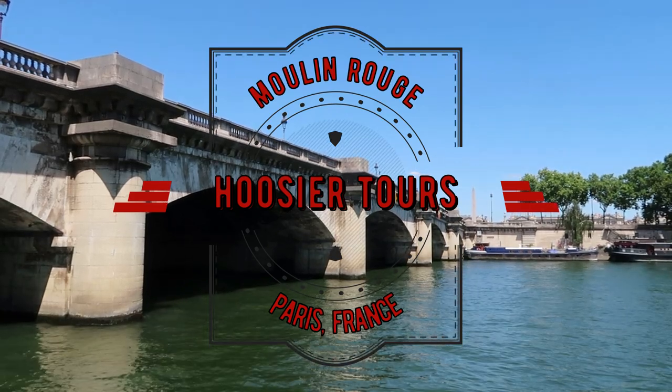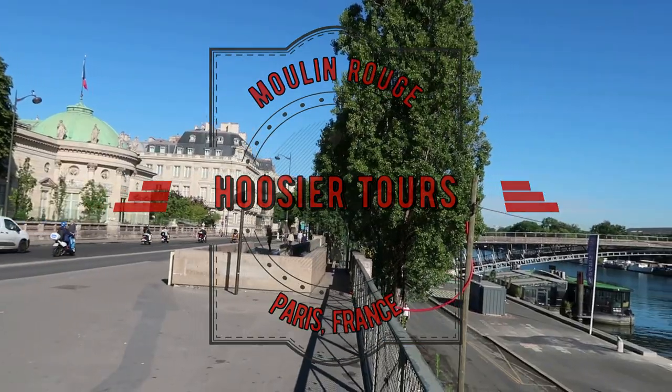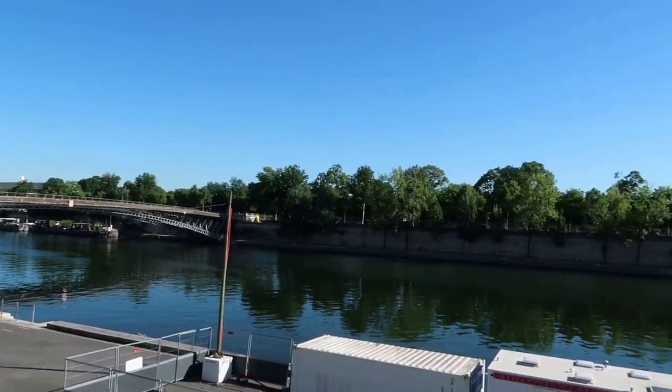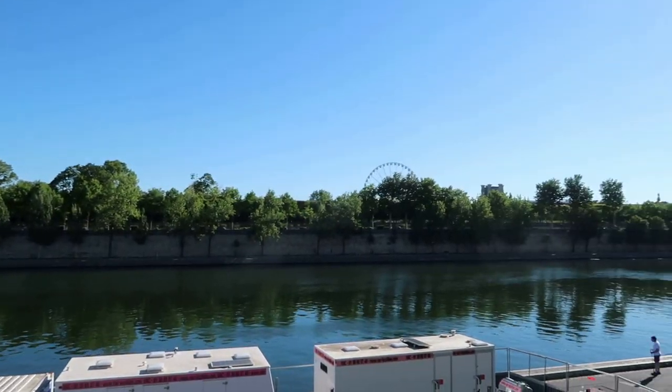I am alongside the Seine River here in Paris, France. Soon I will be heading to the Moulin Rouge for one of its famous cabaret shows, then I'll show some nighttime sights around the City of Lights.